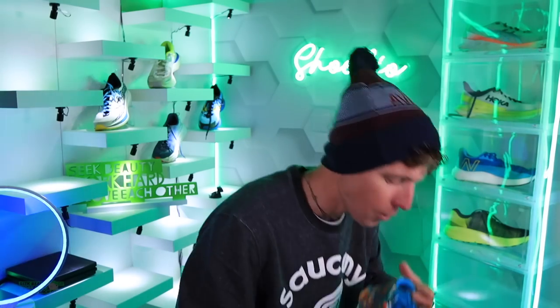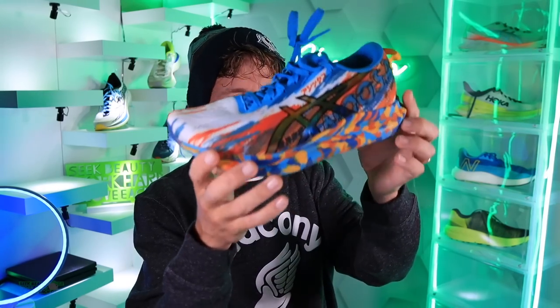Hoka Clifton 8: already discussed. Gel Cumulus 23 from Asics: probably thumbs down on buying again — a little on the fence. Asics Noosa Tri 13: I'd buy it again — snappy, decent durometer, good lockdown. Asics Glide Ride 2: I'd probably pass and just pick up the original Glide Ride.